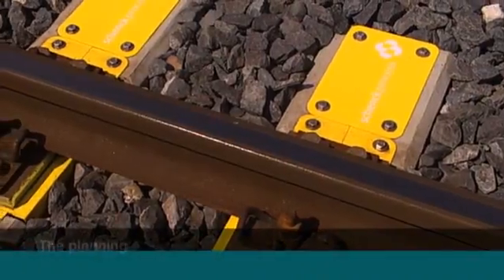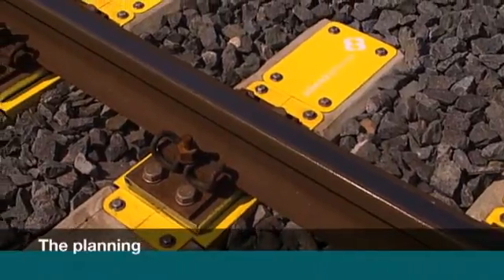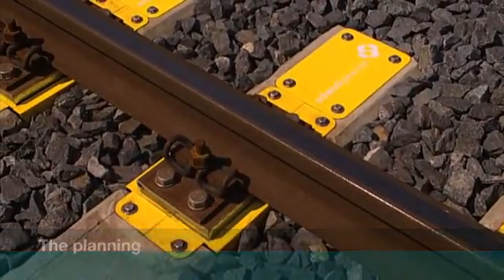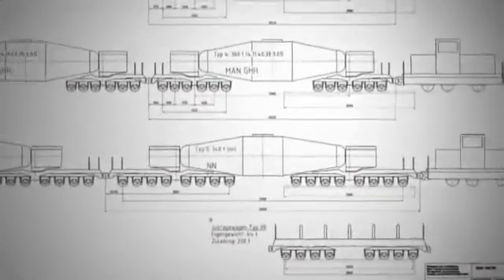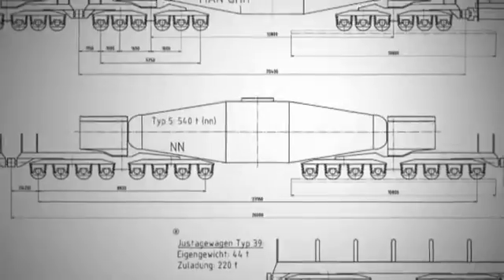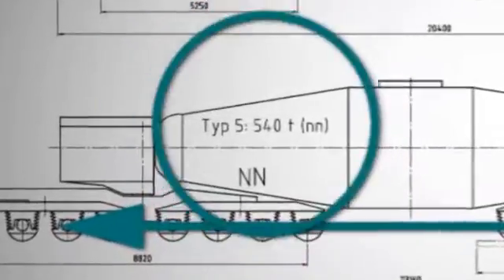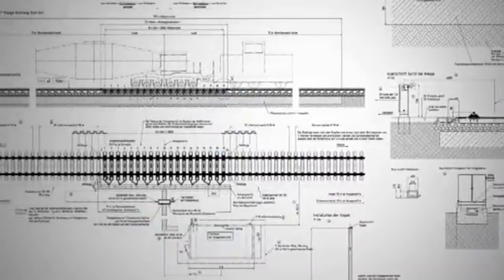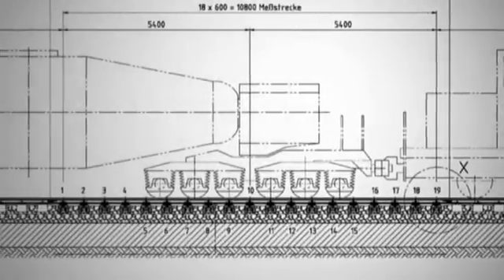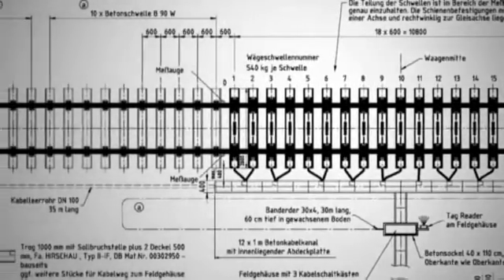Given this modular structure, Schenck Process requires only little information to plan a new multi-rail hot metal weight system. We basically need to know the axle distances of all cars and engines, and their tare and gross weights. These data are used to design a weighing solution optimally adapted to the site conditions, ensuring an extremely fast and cost-effective installation.